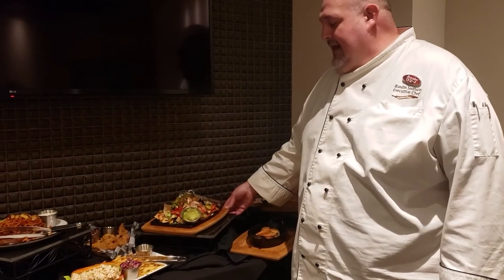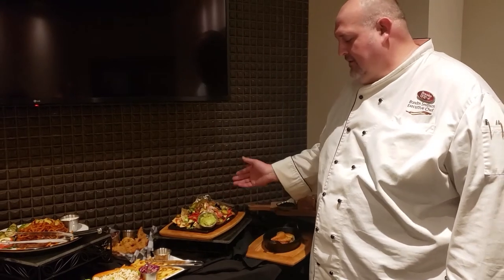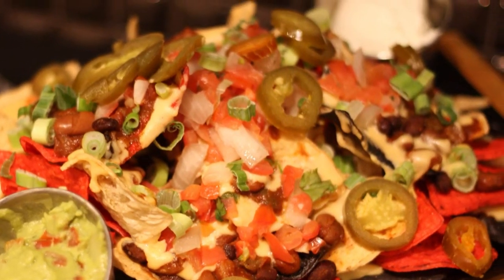We have the nachos here. We make a white cheddar sauce in-house, and we have our chili beans that we make in-house as well. This is a crowd pleaser — this is one that you can get for a big full table.